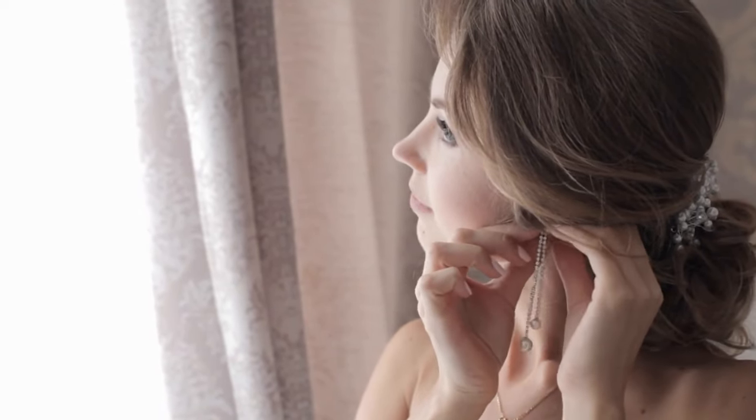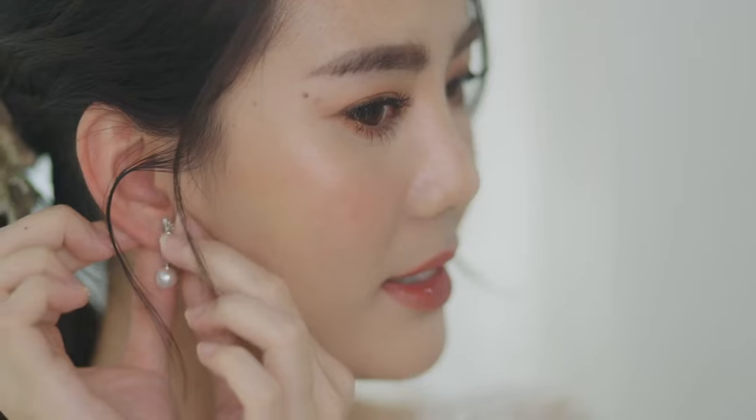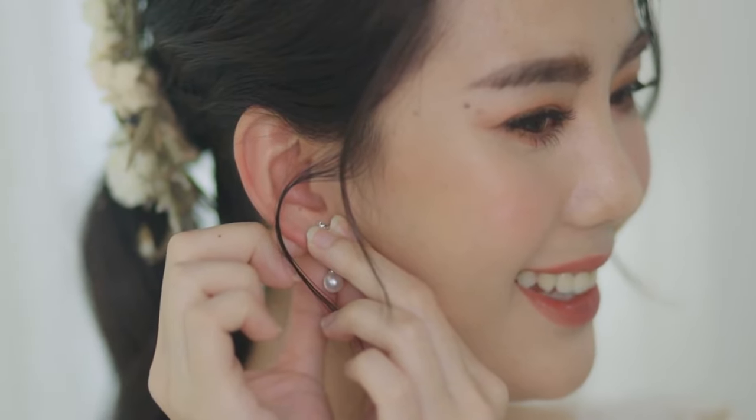While it's essential to consider your face shape when selecting jewelry pieces, your personal style should also play a significant role. Don't be afraid to experiment with different styles, textures, and metals to find what resonates with you the most.